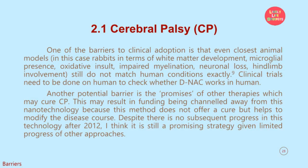One of the barriers to clinical adoption is that even the closest animal models — in this case rabbits, in terms of white matter development, microglial presence, oxidative insult, impaired myelination, neuronal loss, and hindlimb involvement — still do not match human conditions exactly. Clinical trials need to be done on humans to check whether D-NAC works in humans. Another potential barrier is the promises of other therapies which may cure CP, resulting in funding being channeled away from this nanotechnology, since this method does not offer a cure but helps to modify the disease course. Despite there being no subsequent progress in this technology after 2012, I think it is still a promising strategy given the limited progress of other approaches.